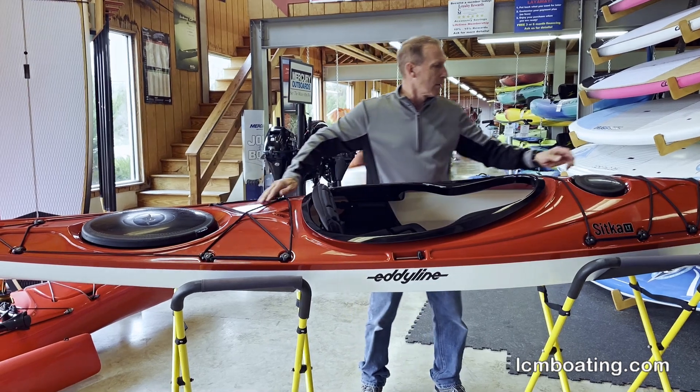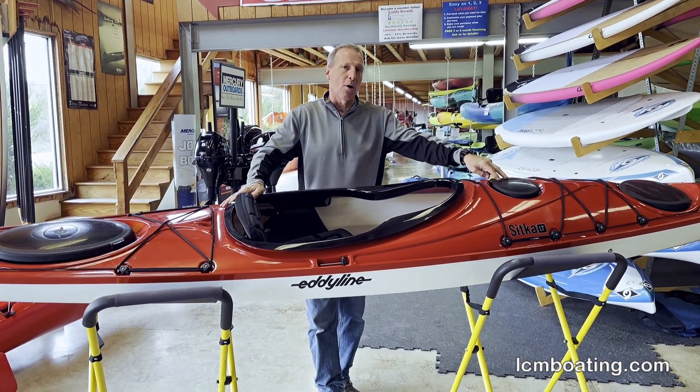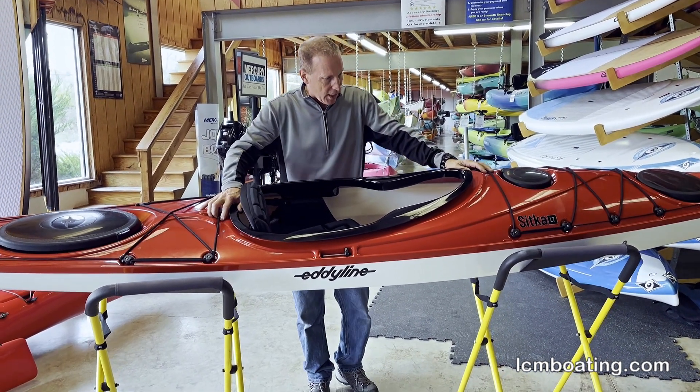There's a large oval hatch at the rear and a mid hatch forward, giving you a day hatch where you can put small gear — your wallet, your keys, or a small to medium sized cell phone.